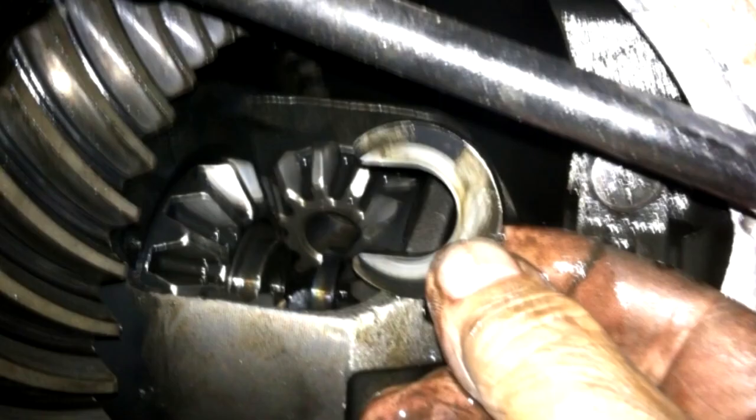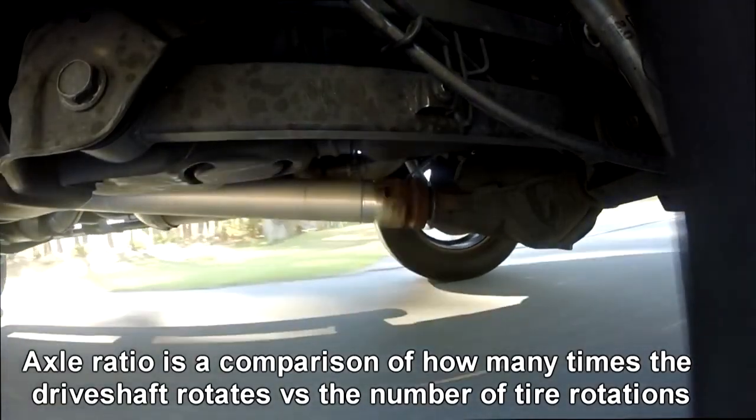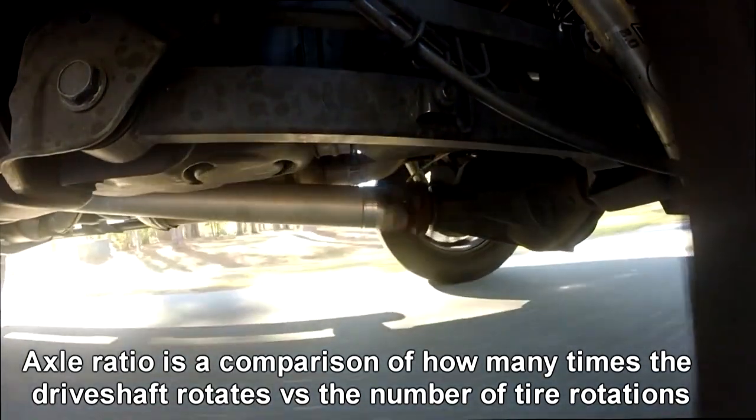Axles come with different gear sets, which is typically referred to as the axle ratio. The axle ratio is a comparison of how many times the drive shaft rotates in relationship to how many times the rear wheels rotate.